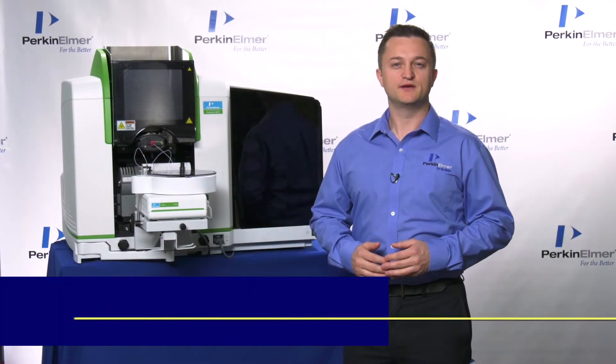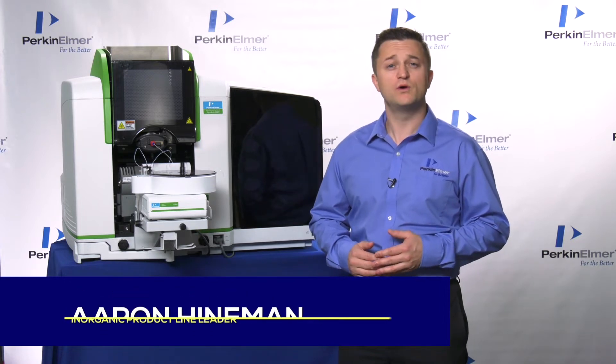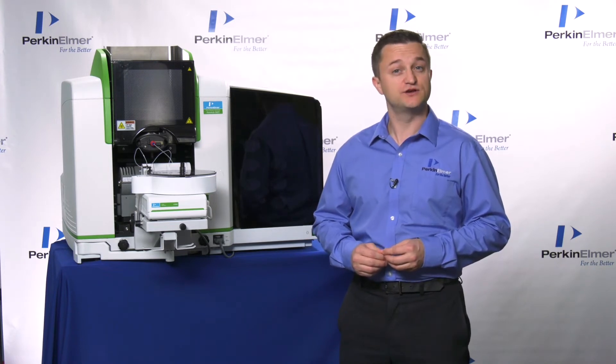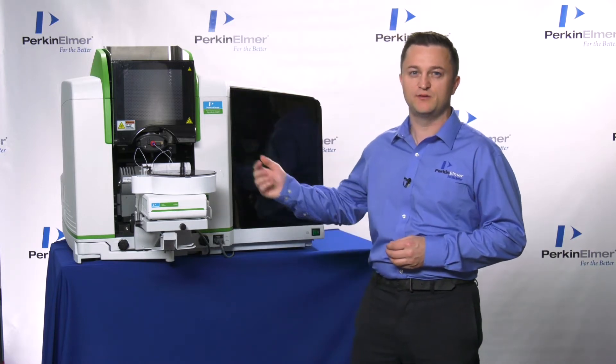Hello. My name is Aaron Heinemann, an inorganic product line leader at PerkinElmer. I'm here to talk about one of your lab's trusted pillars, the Analyst Atomic Absorption Spectrometer, and introduce you to the latest PerkinElmer offering, the Pinnacle Series of Atomic Absorption Spectrometers.